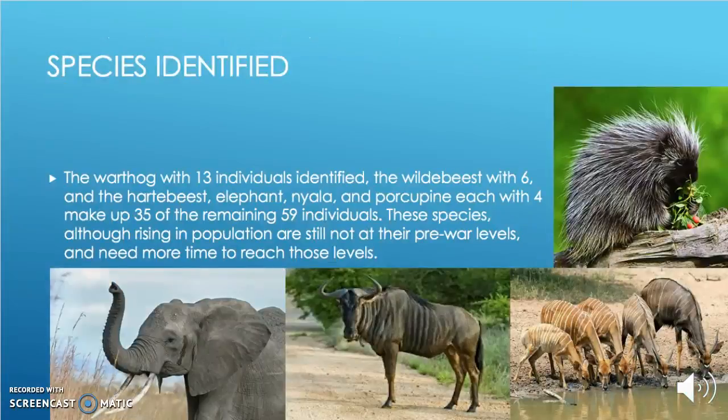I was also able to identify 13 warthogs, 6 wildebeest (the picture in the bottom middle), 4 hartebeest, 4 elephants (the picture in the left), 4 nyala (the picture in the bottom right), and 4 porcupines (the picture in the top right). Each of these species still needs more time to reach their pre-war levels based on the amount that I identified.